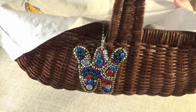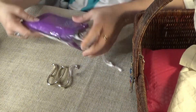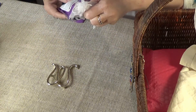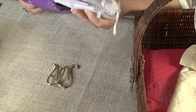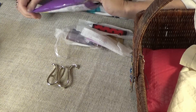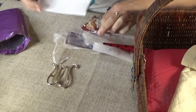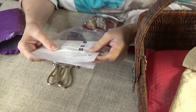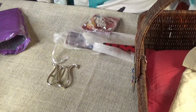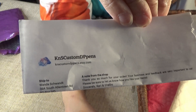Welcome to What's in Wanda's Work Basket Wednesday. I have another goodie from my work basket to show you. This came in a crazy purple envelope from Kari Haldeman. I ordered a couple things from her Etsy shop, and she sent me some extra goodies too. This is from knscustomdppens.etsy.com — I will link that at the bottom for you.